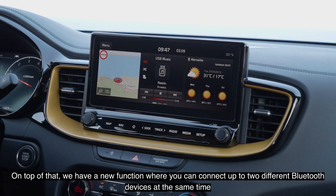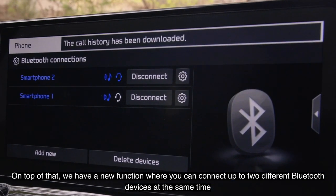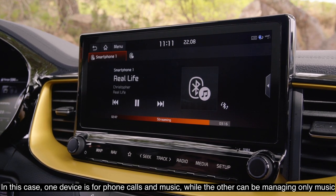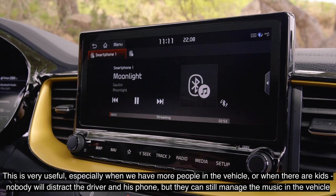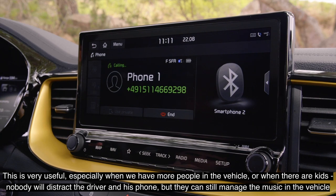On top of that, we have the new function where you can connect up to two different Bluetooth devices at the same time. One device will handle phone calls and music, while the other can manage only the music. This is very useful when there are more people in the vehicle — the kids can manage the music without disturbing the driver's phone.